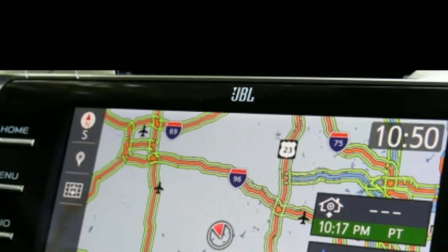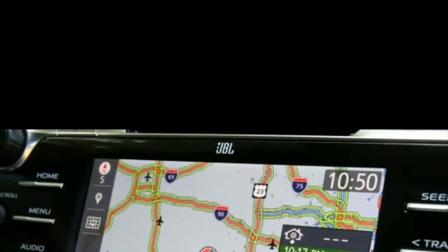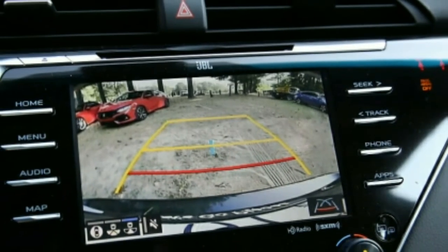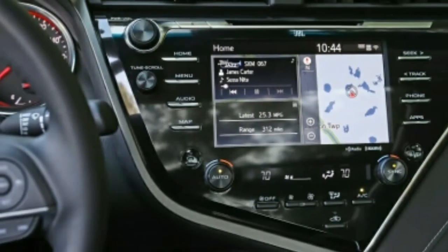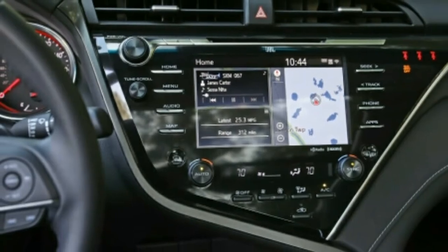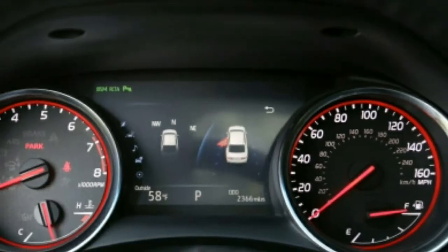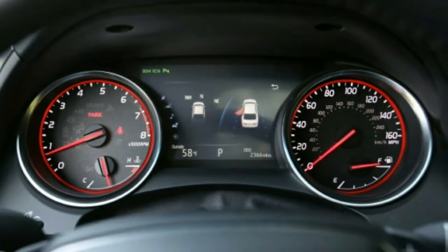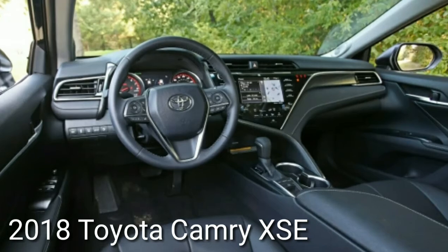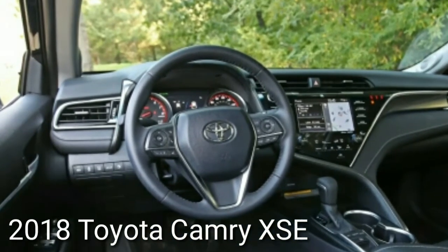Active safety features such as lane-keeping assist, adaptive cruise control, and automatic emergency braking are now standard across the lineup. The infotainment system shared with lesser Camrys is just as easy to use here, thanks in part to attractive chrome-tipped hard-button shortcuts to key menus flanking the screen, plus volume and tuning knobs found near the steering wheel.